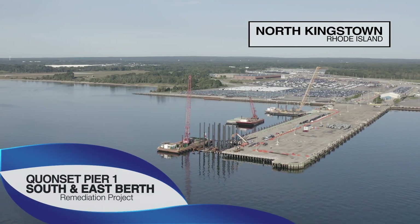This is the Quonset Development Corporation's Pier 1 Rehabilitation of the South and East Berths. We are standing in the Port of Davisville in North Kingstown, Rhode Island.